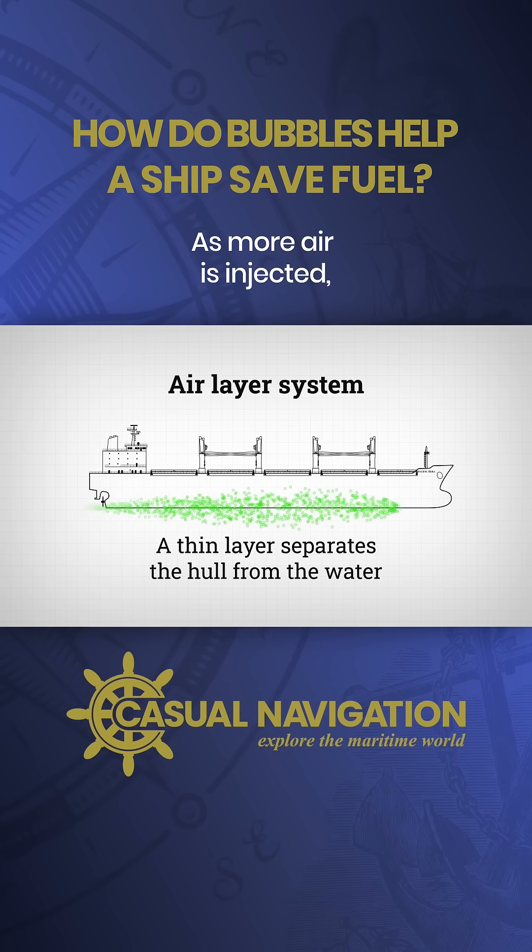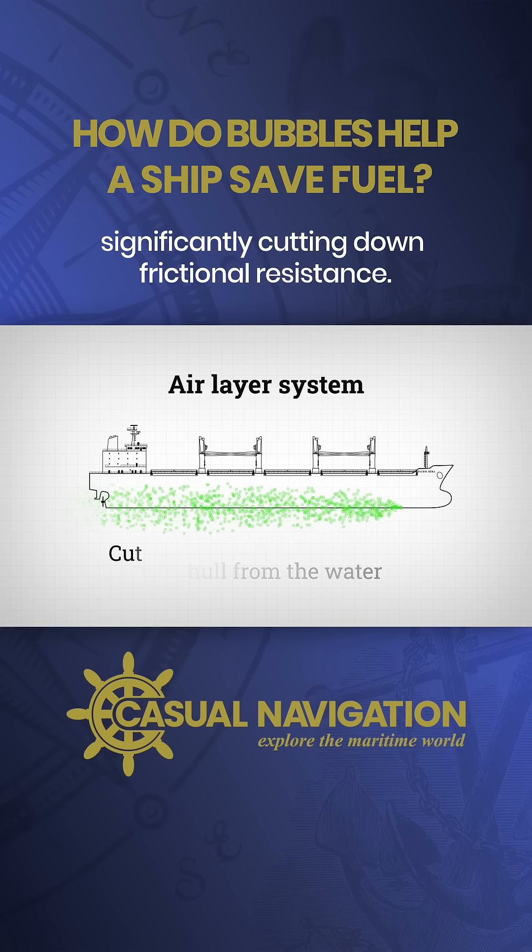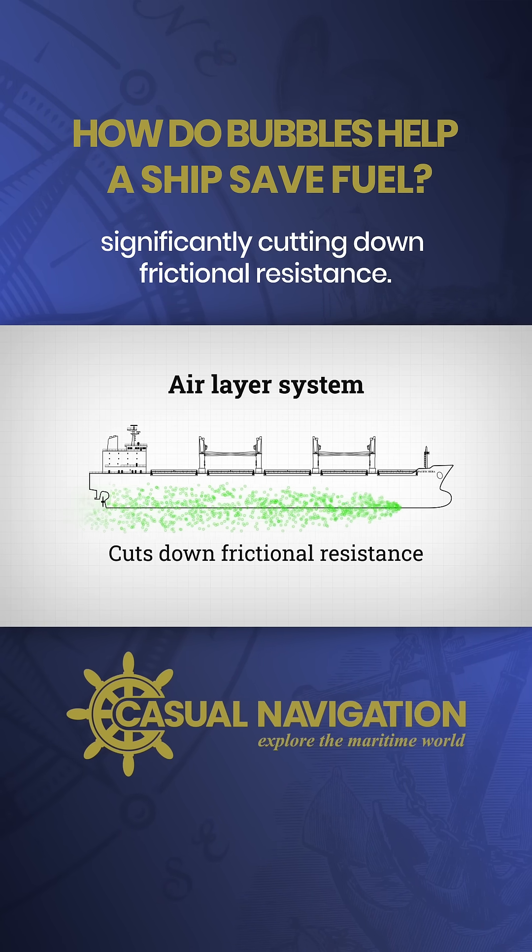As more air is injected, it can maintain a fully continuous air layer over a large part of the wetted surface area, significantly cutting down frictional resistance.